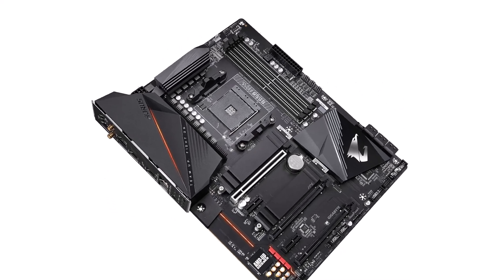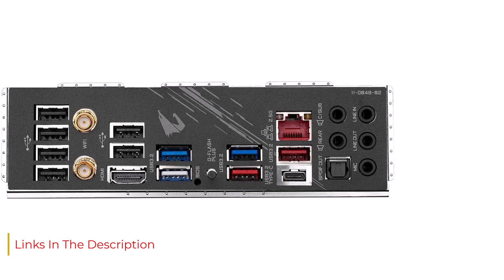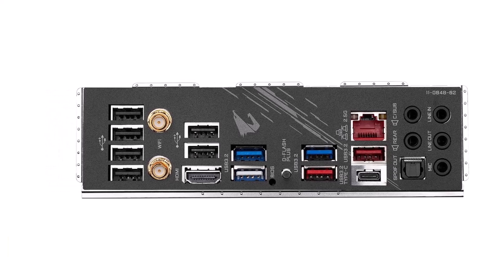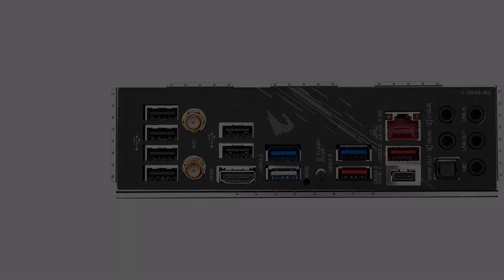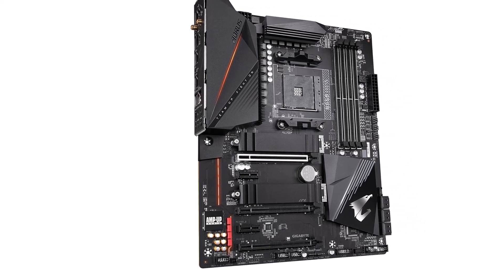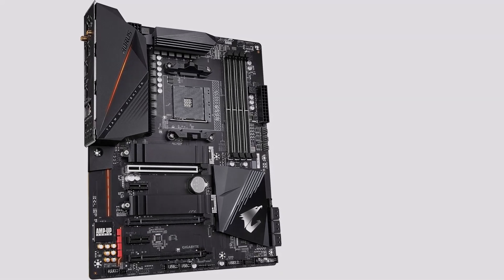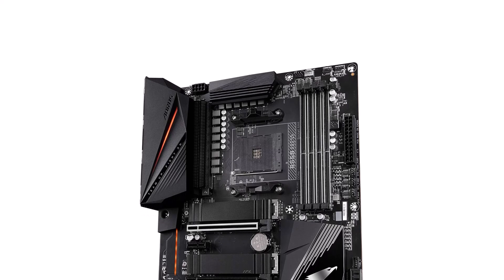PCIe 4.0 support enables faster data transfer rates, while RGB Fusion 2.0 allows for customizable lighting effects, enhancing the visual appeal of your build. The motherboard's durable construction ensures long-term reliability, while its sleek design and Aorus branding add a touch of style to your gaming rig. With features like SmartFan 5 technology for efficient cooling and support for DDR4 memory overclocking, the B550 Aorus Pro-AC offers exceptional value for gamers and enthusiasts alike. Discover the ultimate in performance and reliability with this B550 motherboard.